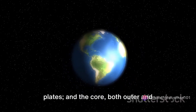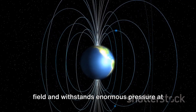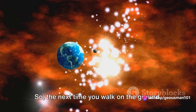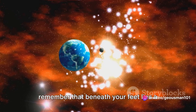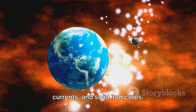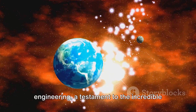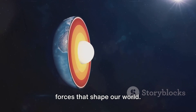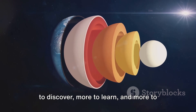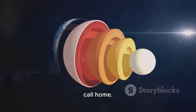And the core, both outer and inner, generates the Earth's magnetic field and withstands enormous pressure at the planet's center. So the next time you walk on the ground, remember that beneath your feet lies a fascinating world of molten rock, flowing currents, and solid iron cores. Our Earth is a marvel of natural engineering, a testament to the incredible forces that shape our world. It's a reminder that there's always more to discover, more to learn, and more to appreciate about the amazing planet we call home.